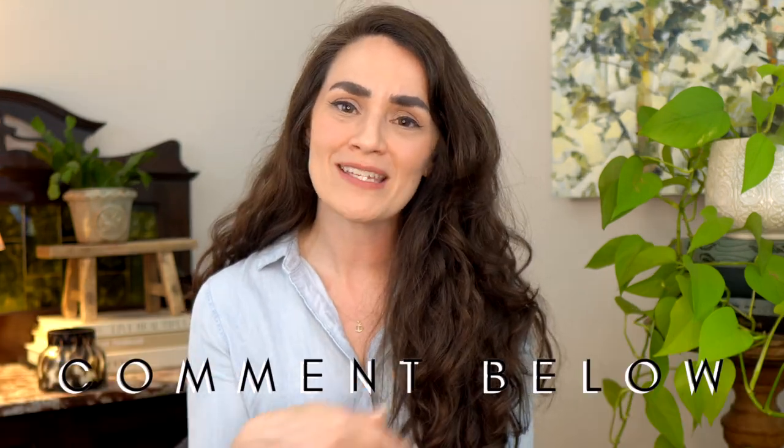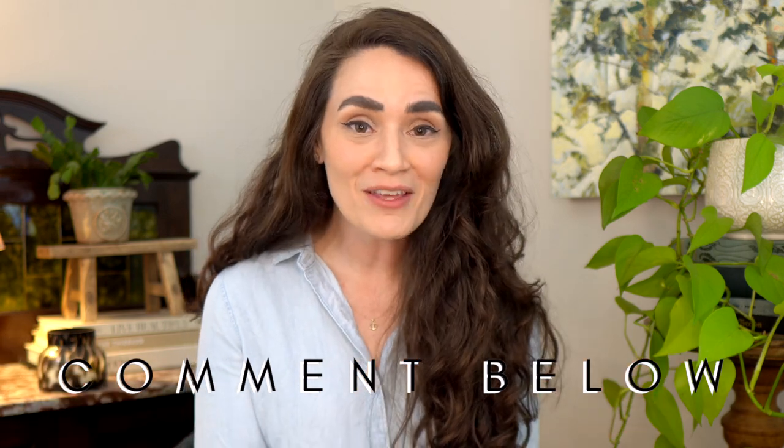If you liked this video, make sure to give it a thumbs up — it really helps me out so much. Don't forget to leave a comment down below: what do you think of the coastal style? Would you mix it with other styles? Are you pursuing it in your home? Maybe our design community can help you down in the comments. Check out this design style video for more to ponder on your design journey. I'll see you over there. Happy decorating! Bye, my friends.